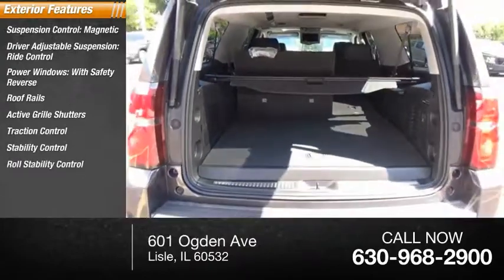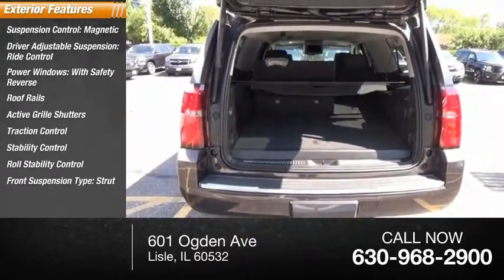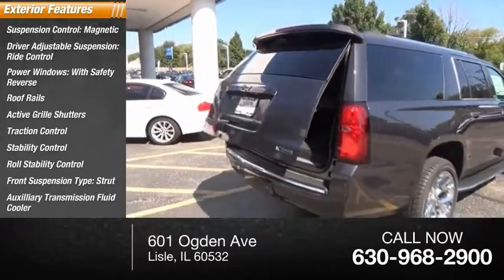Stability Control, Roll Stability Control, Front Suspension Type Strut, and Auxiliary Transmission Fluid Cooler.